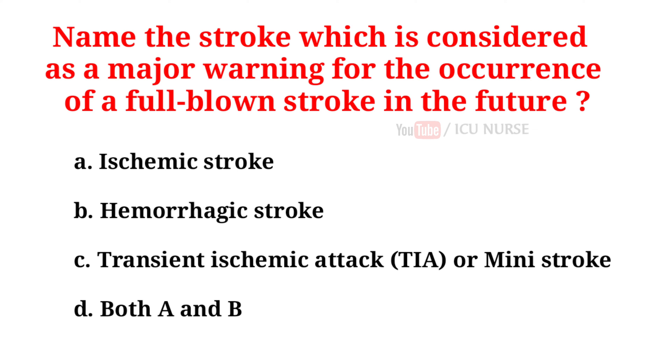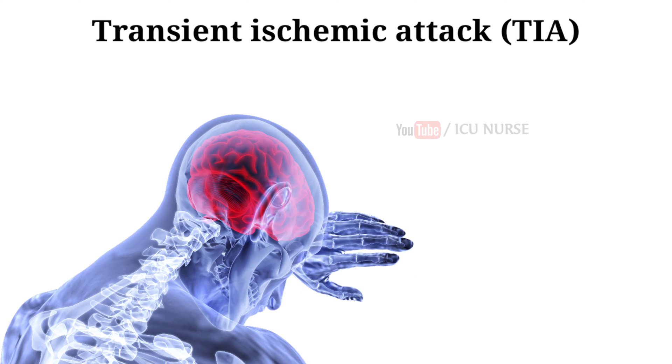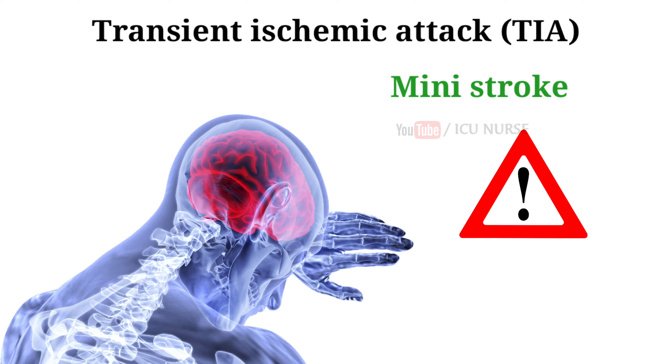Name the stroke which is considered a major warning for the occurrence of a full-blown stroke in the future. A. Ischemic stroke. B. Hemorrhagic stroke. C. Transient ischemic attack or mini stroke. D. Both A and B. And the correct answer is C, transient ischemic attack or mini stroke. A TIA is a temporary blockage of blood flow to the brain. Since it doesn't cause permanent damage, it's often ignored — but this is a big mistake. TIA may signal a full-blown stroke in the future. When you first notice symptoms, get help immediately.